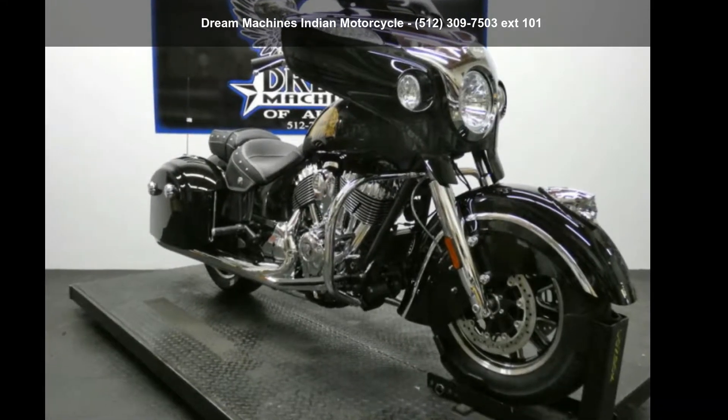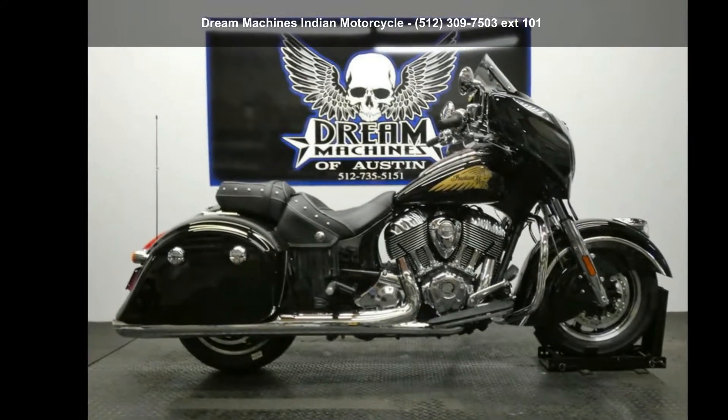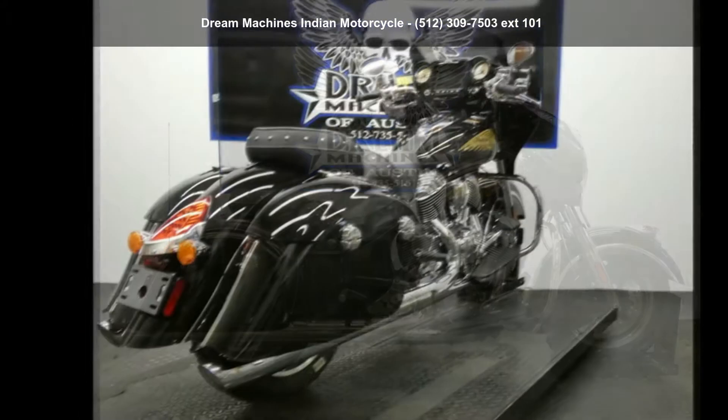Presenting the Indian Motorcycle 2019 Chieftain Classic Thunder Black. If you're looking for a solid bike, look no further.